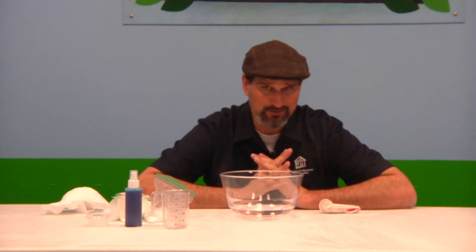Okay, hey everybody, we're back. One more experiment in our chemistry unit. This one is called the chemistry of hygiene. And what we basically want you to understand in this experiment is that chemicals are everywhere.